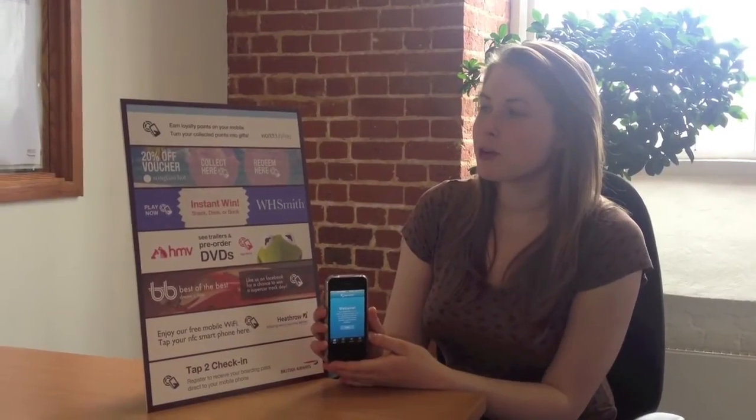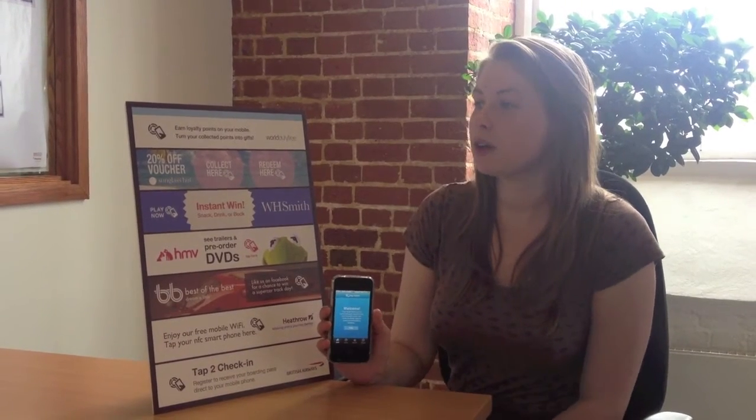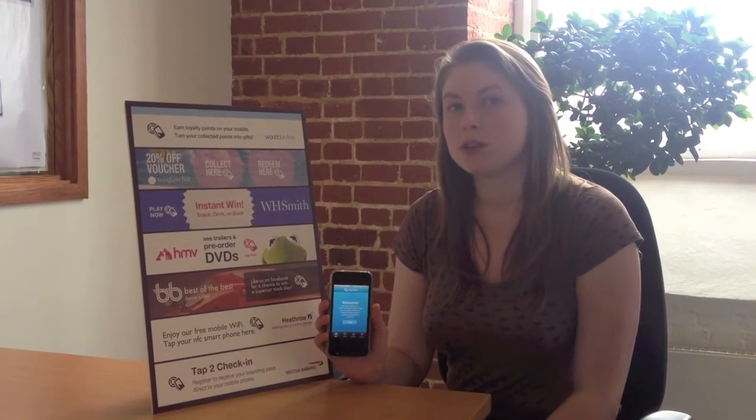This poster showcases a few of the NFC use cases that Proxama have developed, and I'm going to explore how a few of them work using the iPhone.